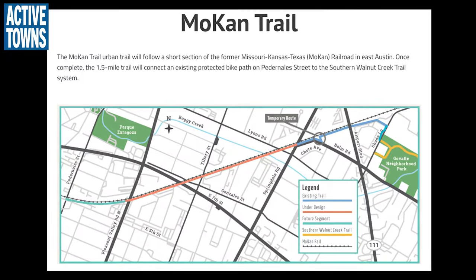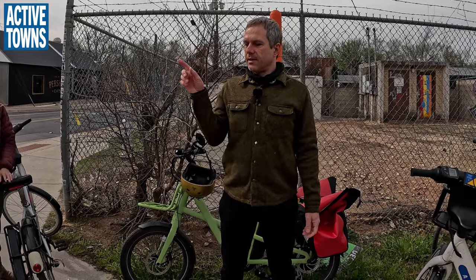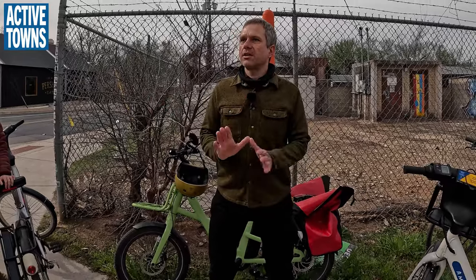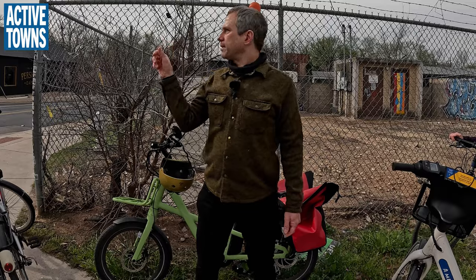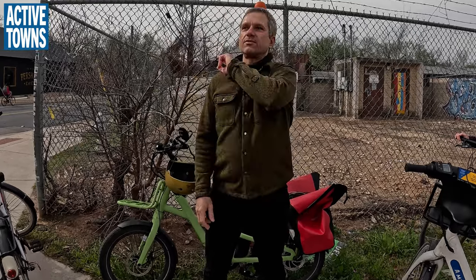I think it will be completed within the next couple of years and will connect to the existing Southern Walnut Creek Trail, which is one of the older paved trails in Austin. On Saturdays you see tons of people using it — it goes through a huge, pretty wide greenbelt along the creek, and it's beautiful. This is also a great connection down to Lady Bird Lake, about a mile down this way with a cycle track the entire way, part of the east link, which connects the Mueller redevelopment to the river.